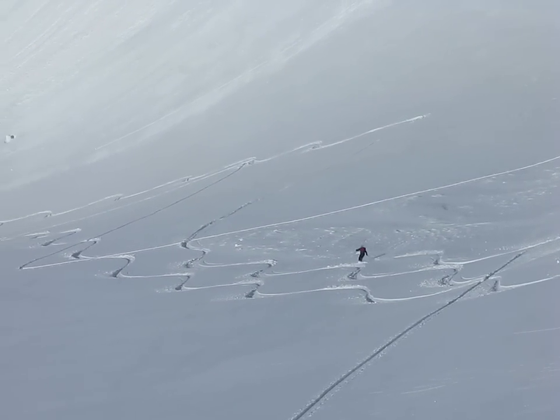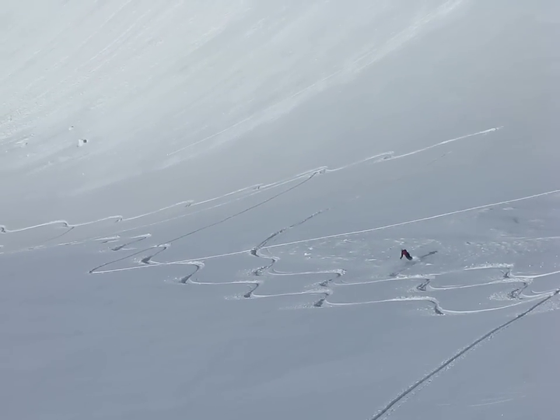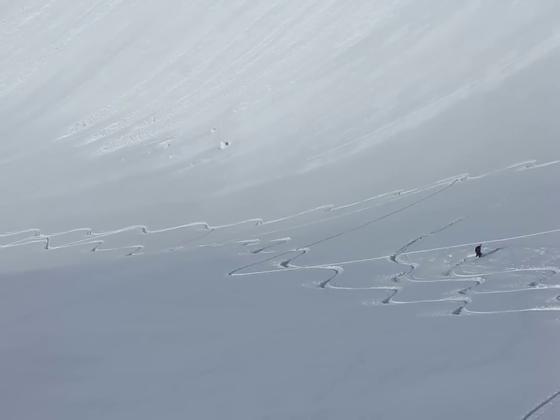This is in the Spearhead Range near Whistler, B.C. We're at the back of the Fitzsimmons.